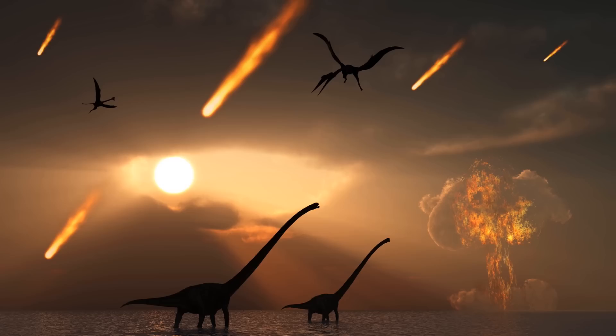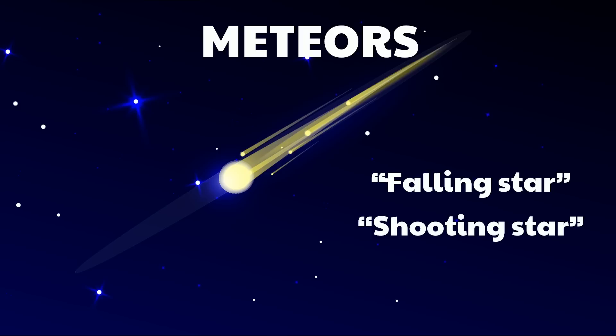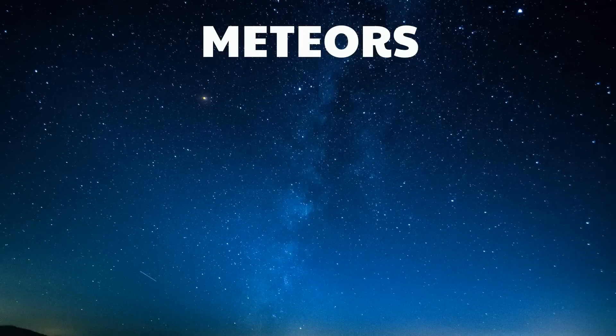Now let's talk about meteors. A meteor is also called a falling star or shooting star. A meteor is observed when a meteoroid passes through Earth's atmosphere and burns up in the process. When meteors hurtle through the layer of air surrounding Earth, friction caused by the molecules of gas that make up our atmosphere heats them up, and the meteor's surface begins to warm up and glow. Eventually, the heat and high speed combine to vaporize the meteor, usually high above Earth's surface.